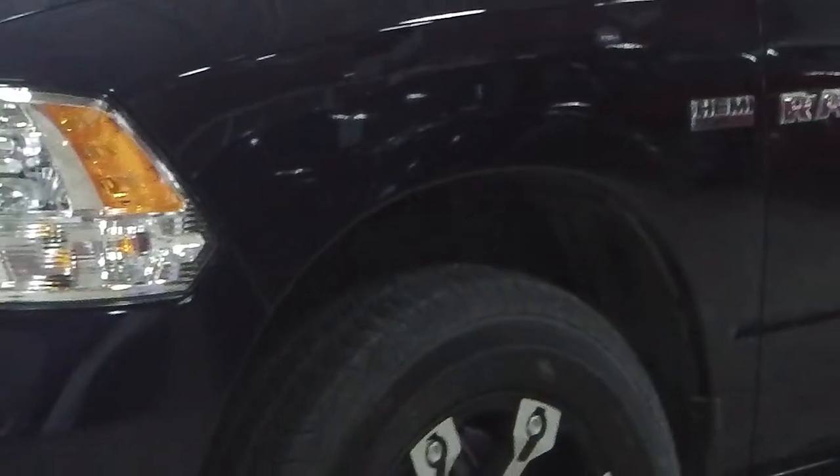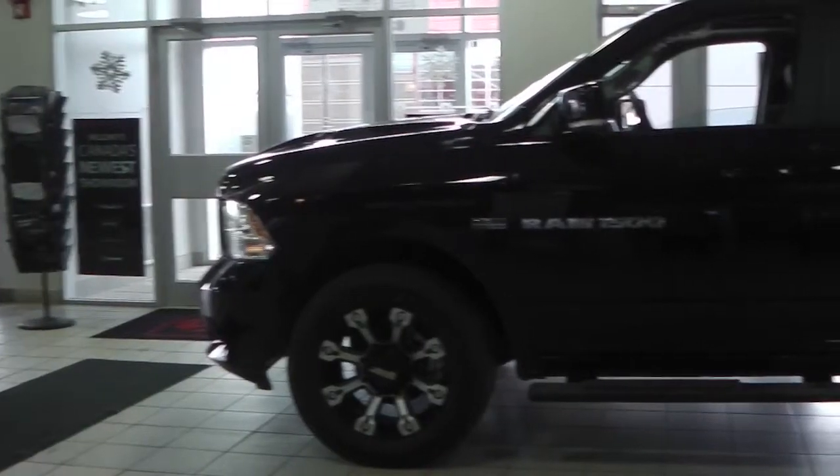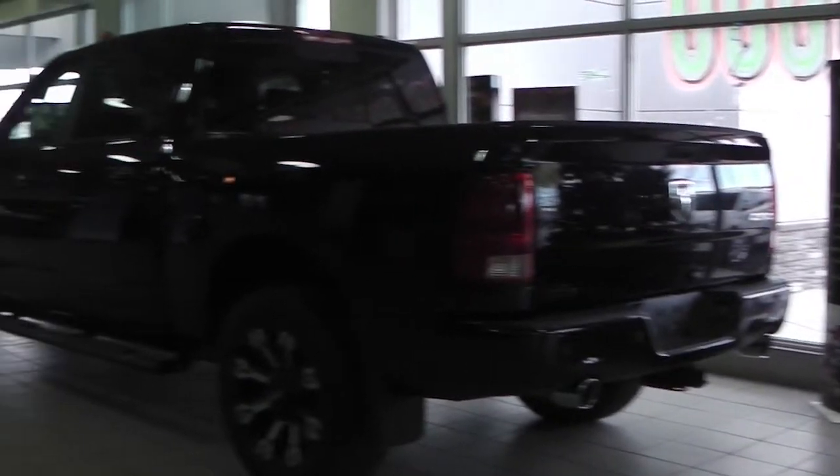This 2012 Ram 1500 Sports Edition features a 5.7 liter Hemi engine, a spray-in box liner, the sports performance hood, and sidesteps.